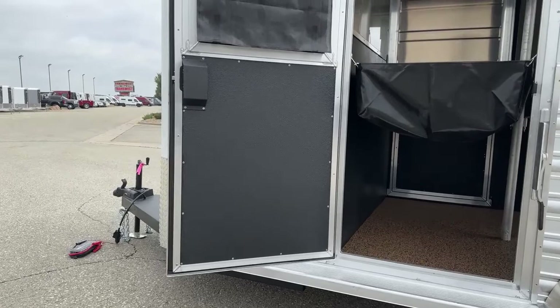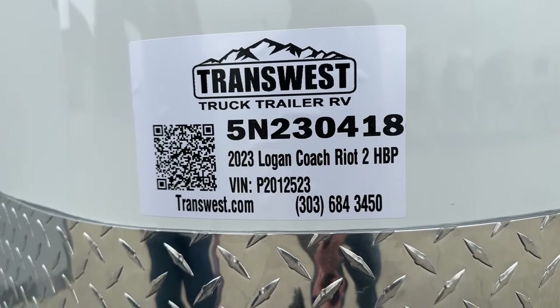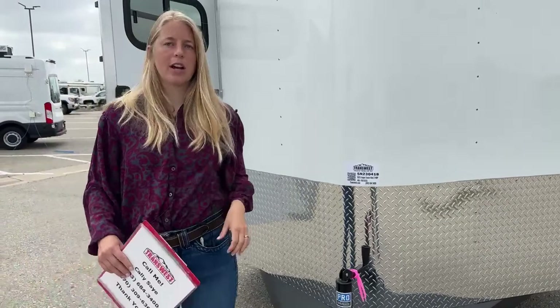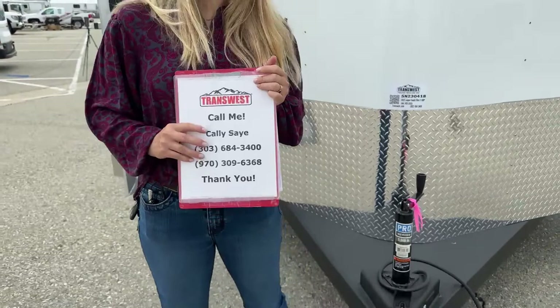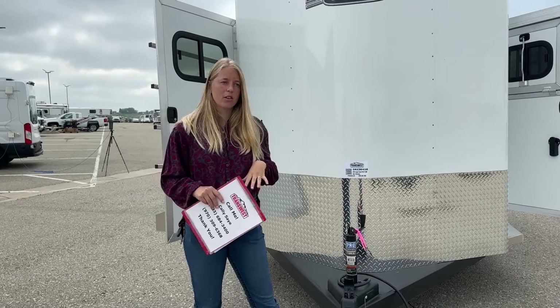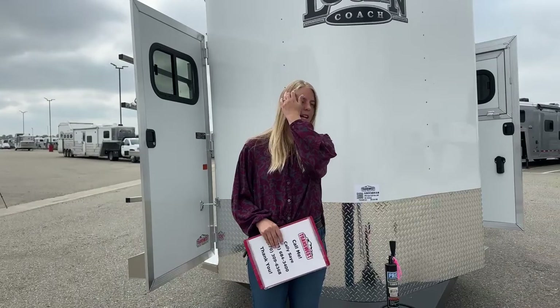If you guys have any questions on this trailer or any of the trailers we have coming in, I would love to answer them. This particular trailer can be found on our website — it's stock number 5N230418, a 2023 Logan Coach Riot Two Horse Bumper Pull, warm blood size. You can contact me, Callie Say, at 970-309-6368. If this trailer is close but not quite right, we can always custom build you one with whatever modifications you want, or if there are small things like adding an electric jack or more tie rings, that's something our shop does all the time and we'd be happy to accommodate. Really appreciate everybody tuning in today — I hope everyone has a great Memorial Day weekend, thank you so much.